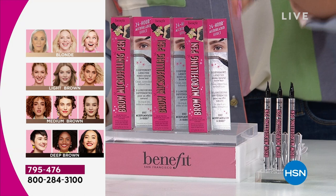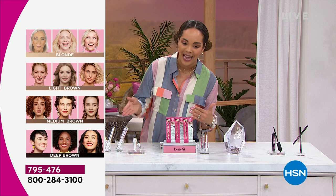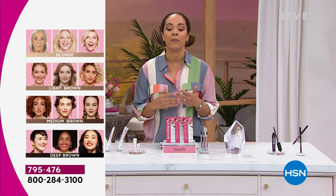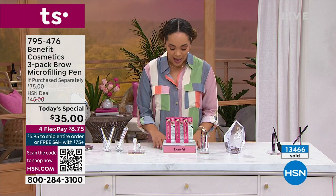Four shades: blonde, light brown, medium brown, deep brown. You shop by the color of your hair — I can bounce between medium brown and deep brown. If you need the blonde, 1,600 of you can pick up the blonde. This has been a very popular today's special, so get your first color. The colors are very interchangeable. For the first time you're getting a trio.